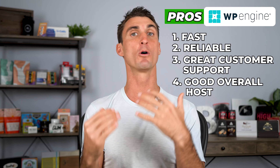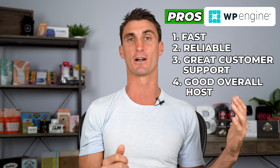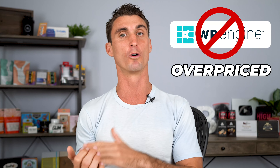WP Engine is fast, reliable, and has great customer support. Overall, it's probably the most professional and arguably the best hosting company out there — except it is about 10 times the price of all the other hosting companies. It's a great host if you don't want to deal with technical things, want great customer support, have a lot of money, and don't want any issues. But I personally would not recommend them because I think they're overpriced.